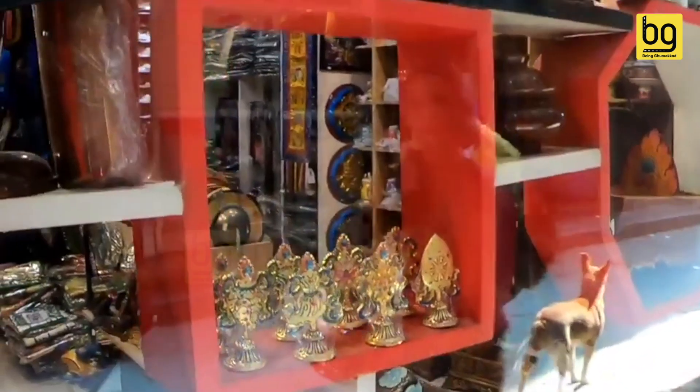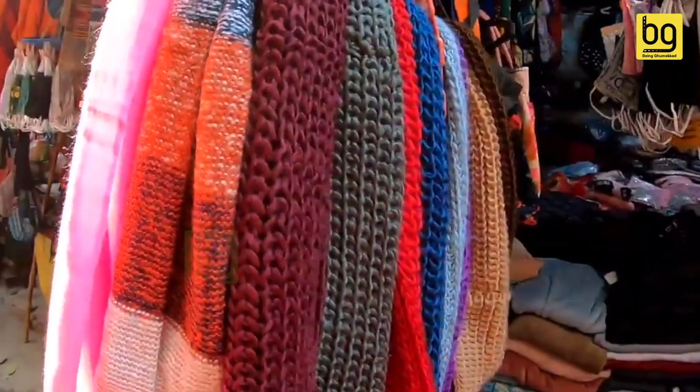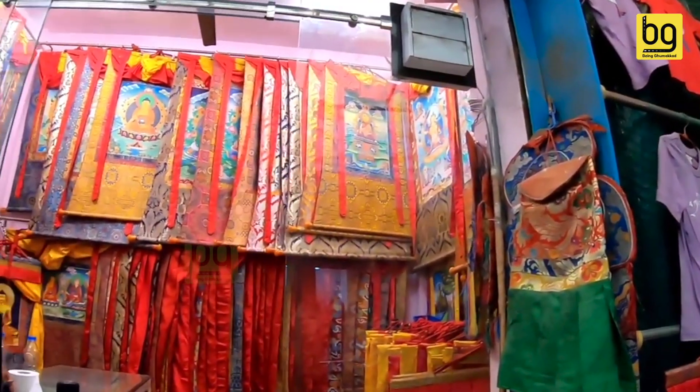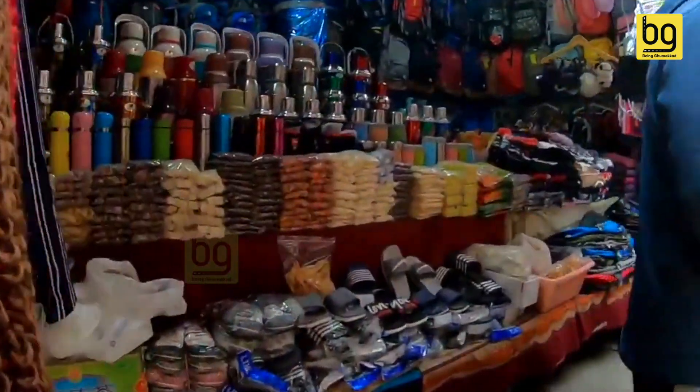If you are a shopping freak, the colony is also filled with tiny kiosks selling local Tibetan knickknacks, junk jewelry, fabrics, and much more. Tourists often shop for souvenirs like Chinese silks and t-shirts with 'Free Tibet' written on them.